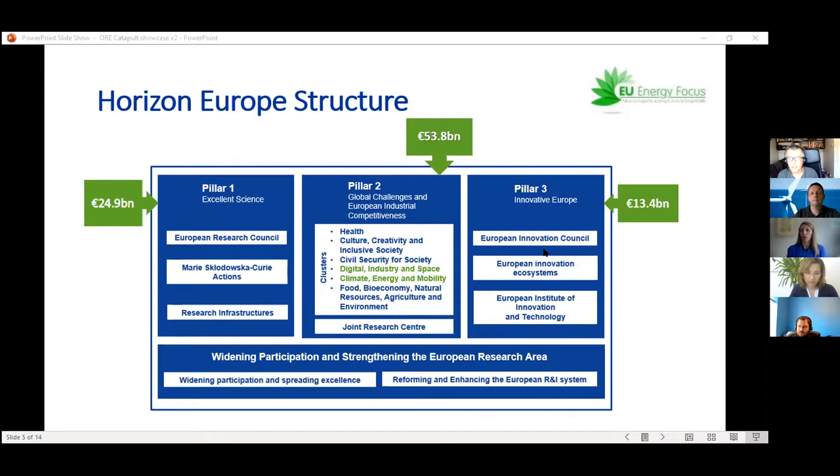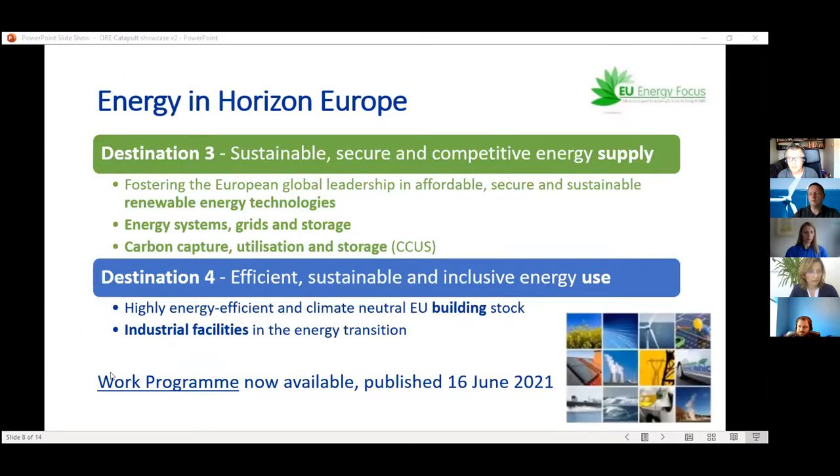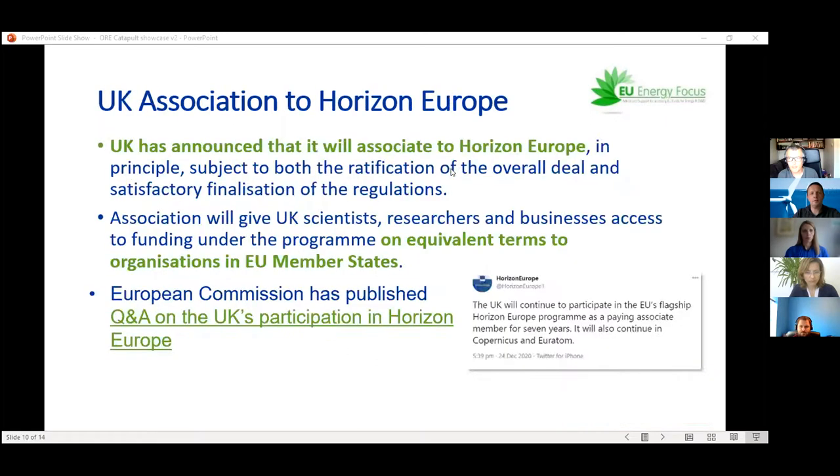James wrapped up, asking Tom Wildsmith if there was anything else to mention about the RTO overview and how to engage in the technology areas discussed. Tom reiterated that from an RTO perspective, anyone can get in touch with himself or James on any of the topics briefly discussed. ORE Catapult is connected with a range of SMEs and is happy to provide introductions to industry partners.